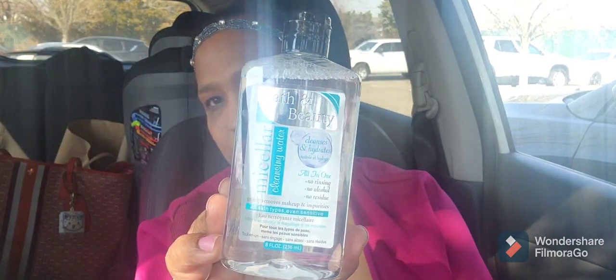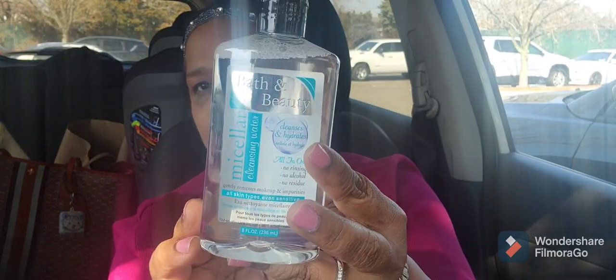I picked up the Bat & Beauty Micellar Cleansing Water — cleanses and hydrates all in one, no rinsing, no alcohol, no residue, gently removes makeup and impurities, all skin types including sensitive — eight fluid ounces. I picked it up to give it a shot and got the cotton rounds to use with it. This was new to my Dollar Tree; I've never seen it before, but I do love micellar water.